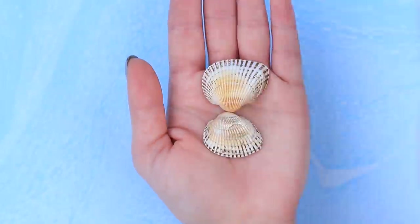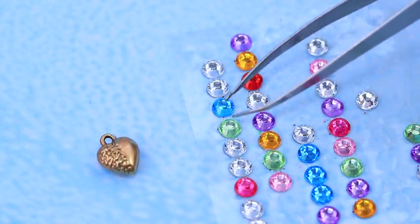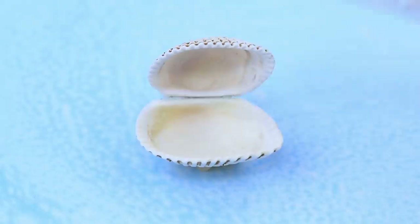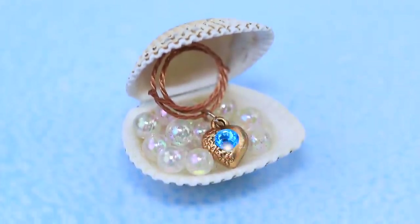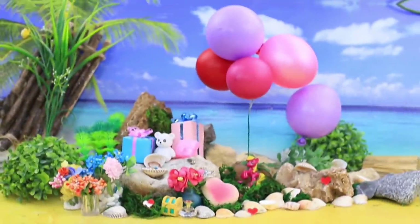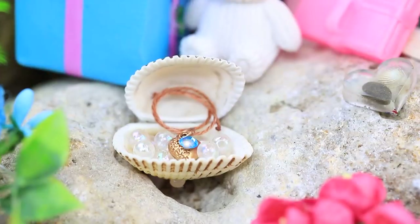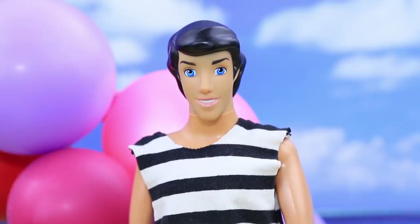Join two halves of a shell to make a jewelry box. Decorate a heart pendant with a sticker rhinestone. Add a ring and hang it on a cord. The jewelry box is full of pearls, but the most precious thing is the family jewel — the heart of the ocean. Eric decided to surprise his girlfriend. This Valentine's Day will be special.